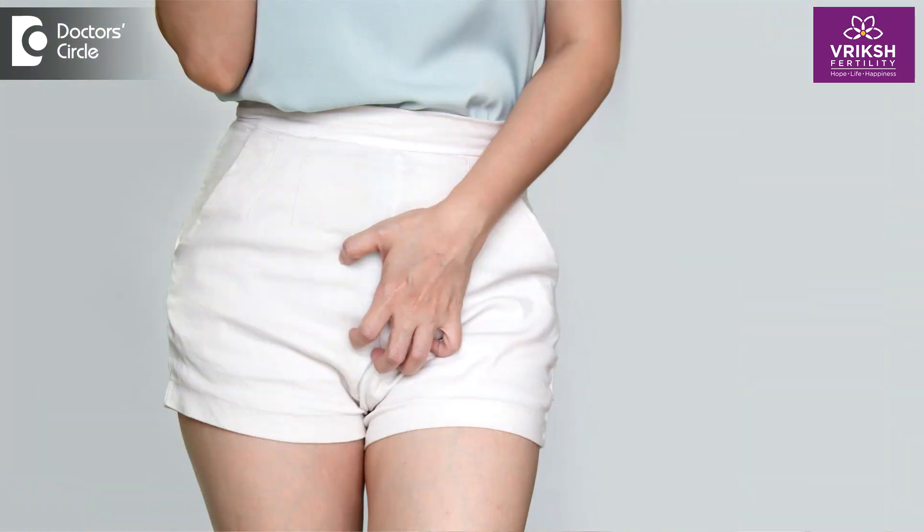Third, avoid wearing tight clothes after using vaginal medication — opt for loose, breathable fabrics. Fourth, don't ignore abnormal symptoms such as excessive vaginal discharge with severe itching, rashes in the vaginal area, or rashes at your injection site. These must be reported to your doctor.